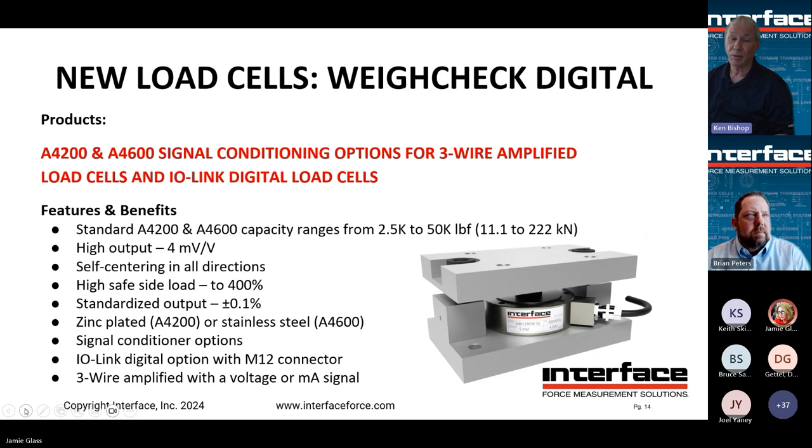This is our weigh check module. A key characteristic is its high safe side load — if you're in an area with seismic concerns, this is the mount you want. We can now connect it to our internal three-wire amplifier or to IO-Link. For long cable runs or noisy environments, use the amplified version. If you want process improvements or want to connect everything to run with a PLC, use the IO-Link option.